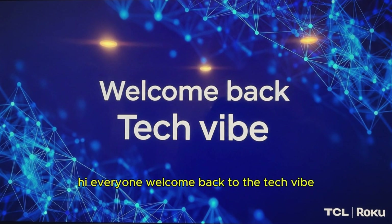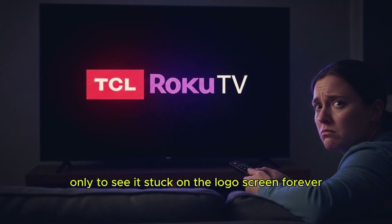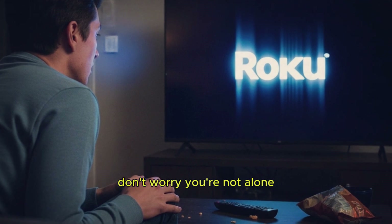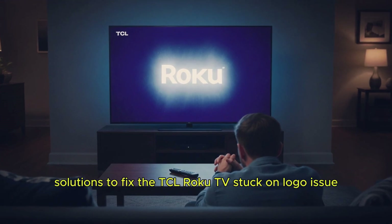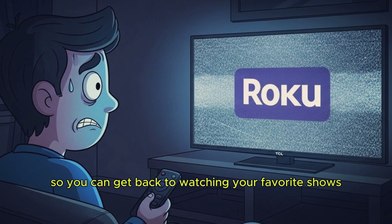Hi everyone. Welcome back to the Tech Vibe. Have you ever turned on your TCL Roku TV only to see it stuck on the logo screen forever? Don't worry, you're not alone. In this video, I'll show you step-by-step solutions to fix the TCL Roku TV stuck on logo issue so you can get back to watching your favorite shows.